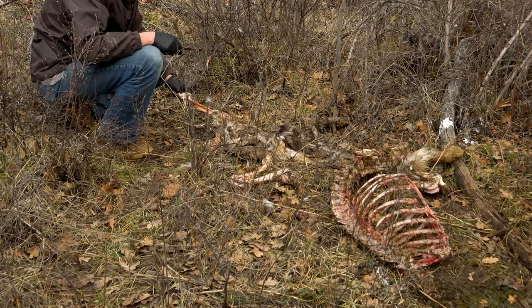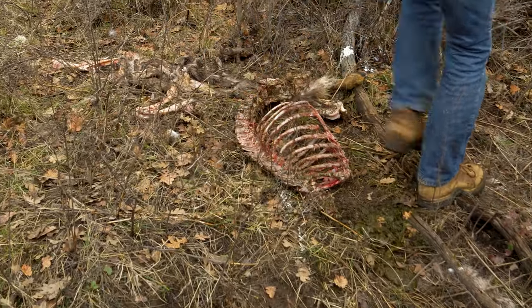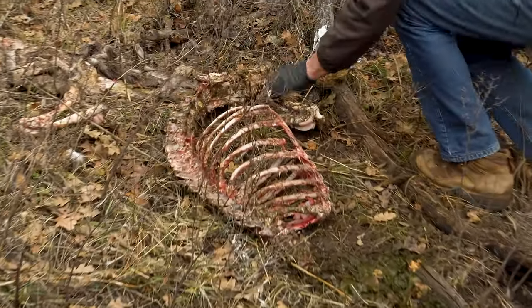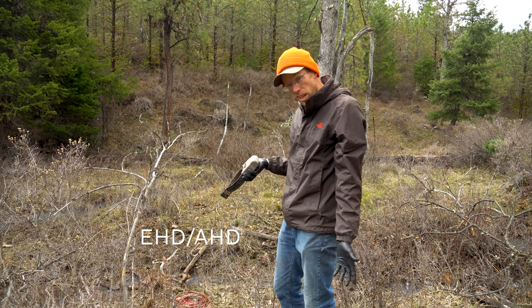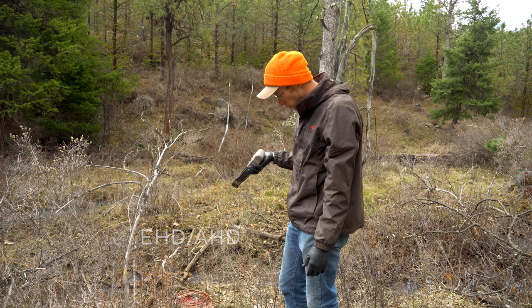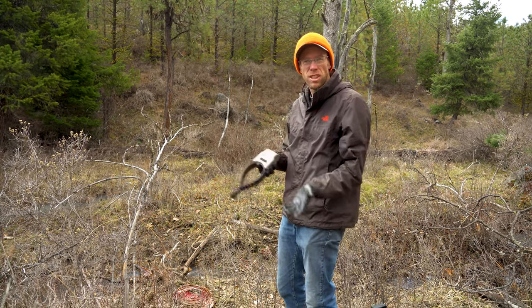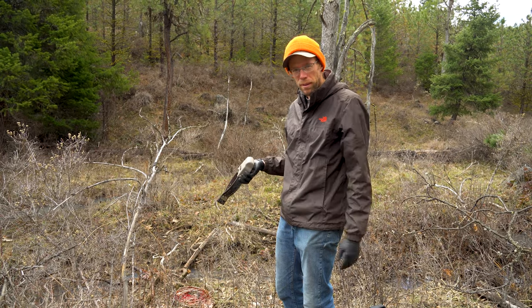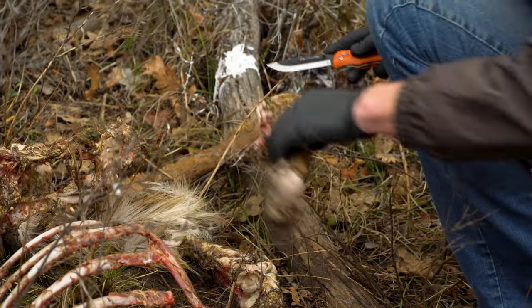One thing we can do on this one is collect a long bone — a femur — and take that back. One of the things we've had here in this wildlife management unit is a couple of outbreaks of EHD and AHD adenovirus, and we can actually determine from a long bone by sending it to our health lab if the animal had contracted that and survived at one point. That's probably not what ended up killing this one.